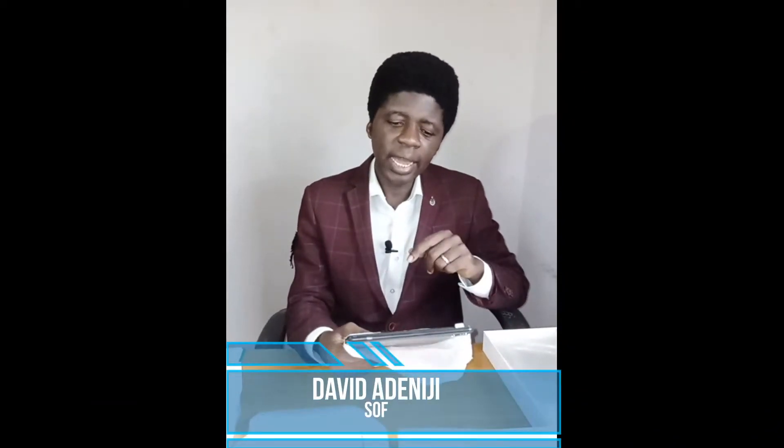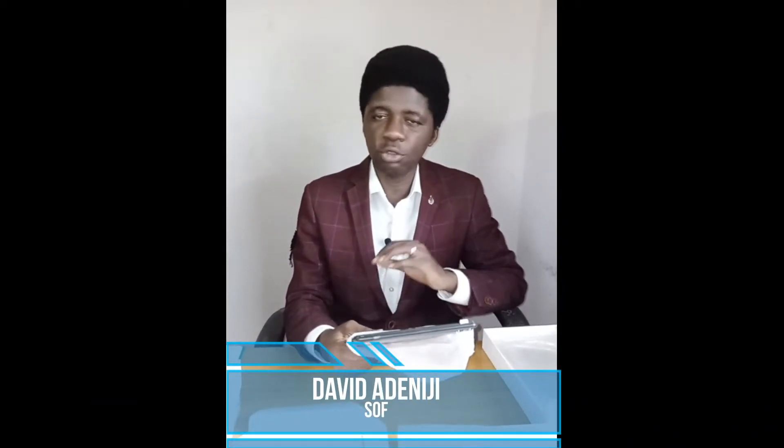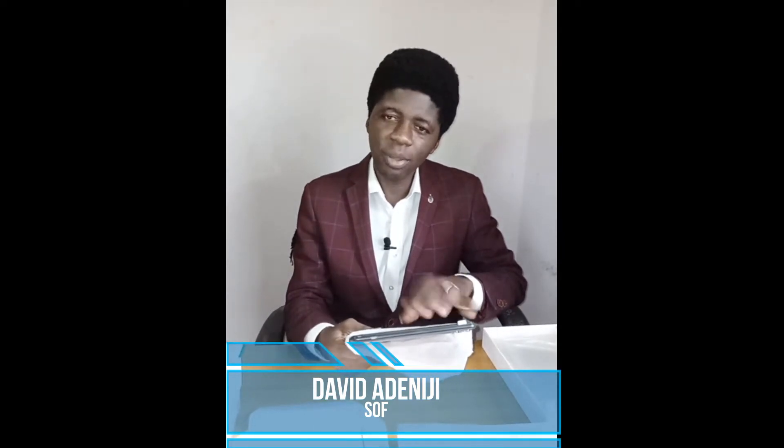Hello everyone, here are the ThinkAli tablets that we have been shipping to schools, to school owners, parents and teachers.